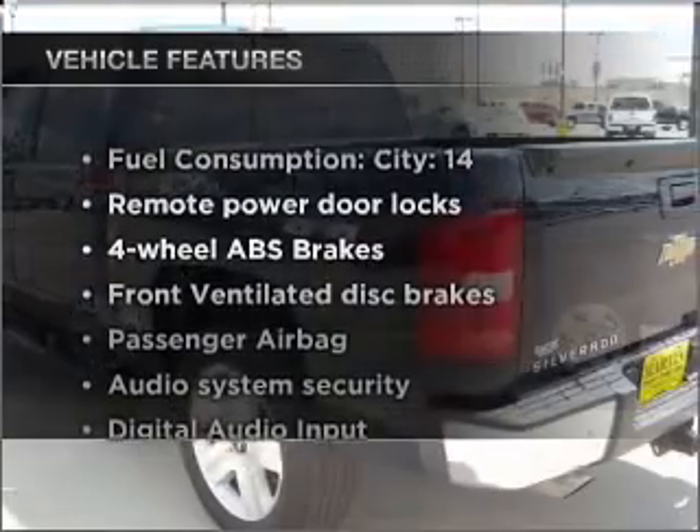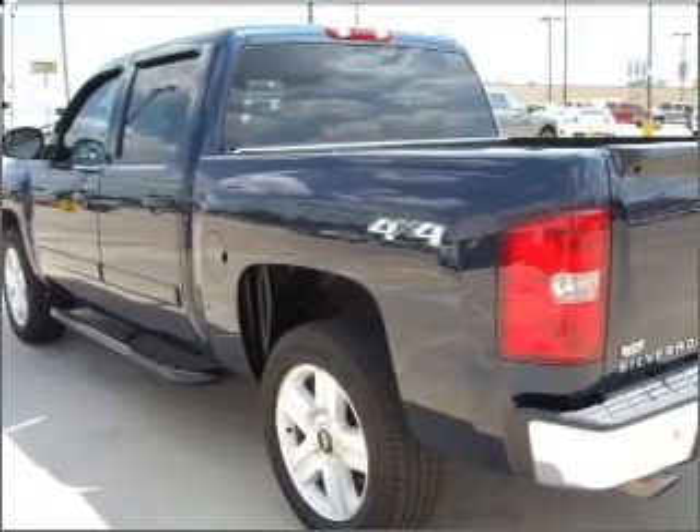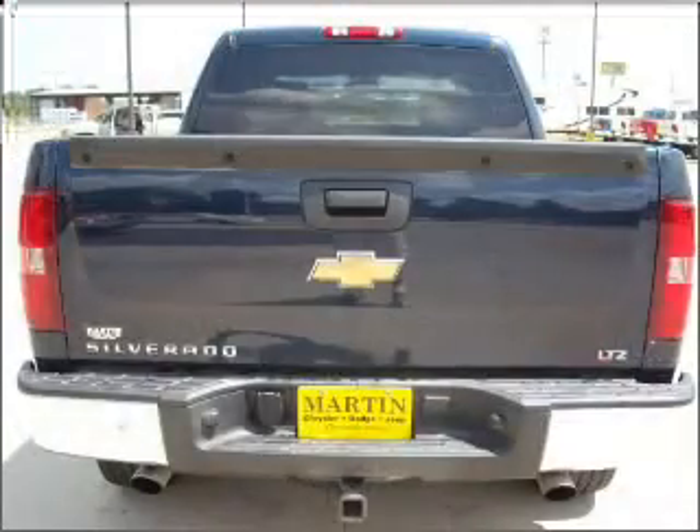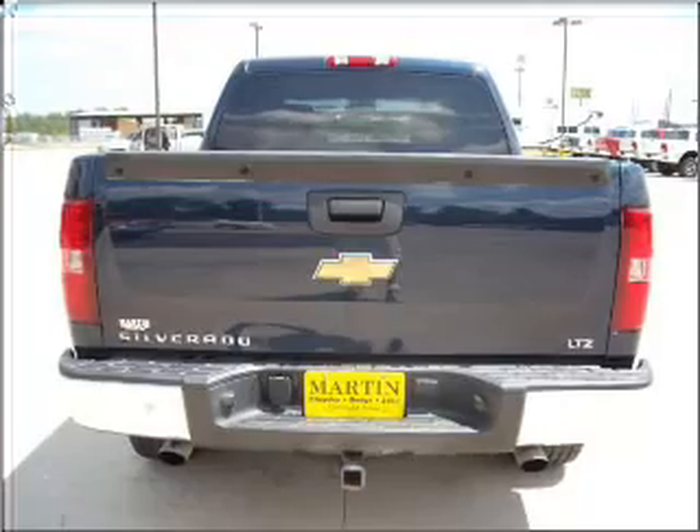Enjoy these notable features included in this vehicle: air conditioning, power door locks, power steering, cruise control, an alarm system, an AM/FM stereo with a CD player, and an adjustable tilt steering wheel.